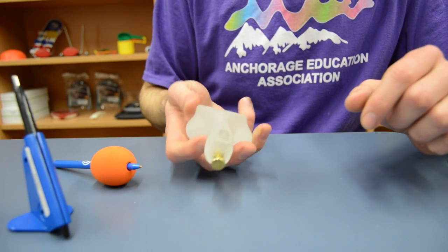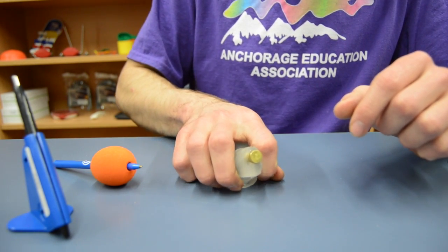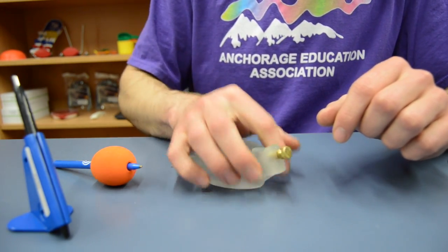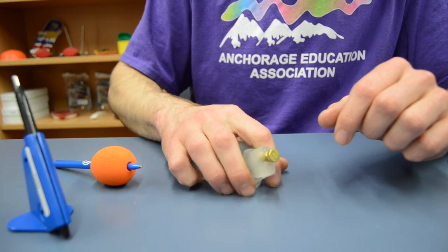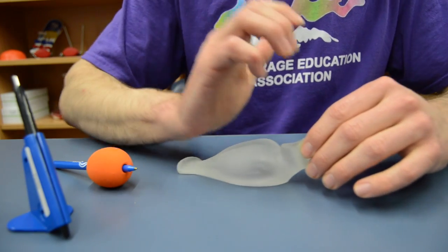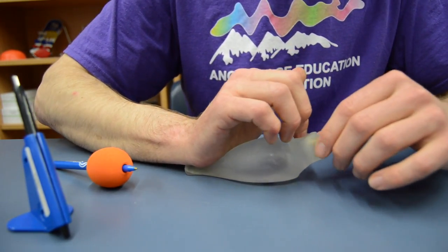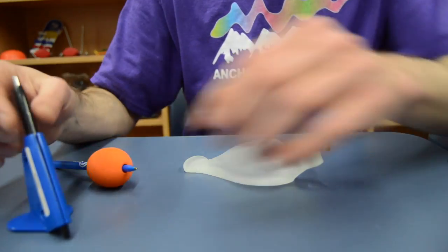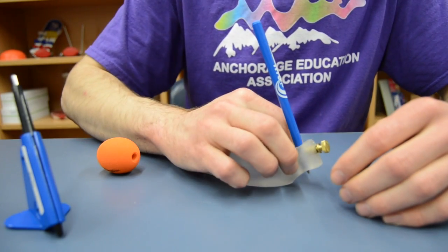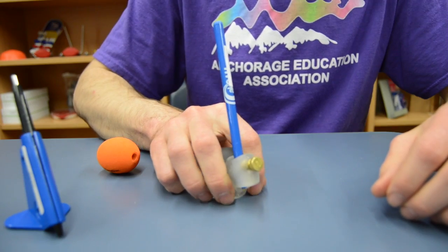And then the last one — this one's kind of nice. It's a little more, very similar to the blue plastic one, but this one definitely has a much better feel for a hand. A little bit smaller hand than what I have, but the back of the wrist here — pressing down on that pops it up just enough so the pen itself would actually be lifted up and then down. And then it almost feels like a mouse in the hand.